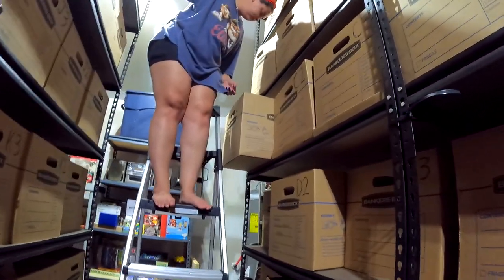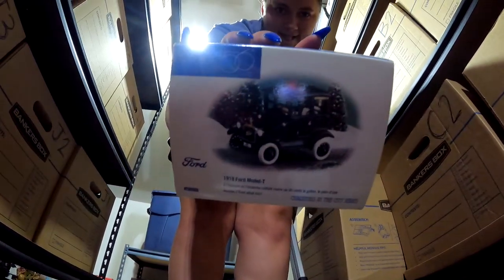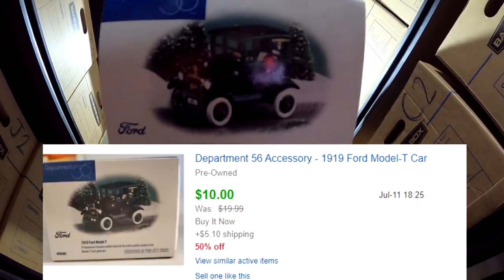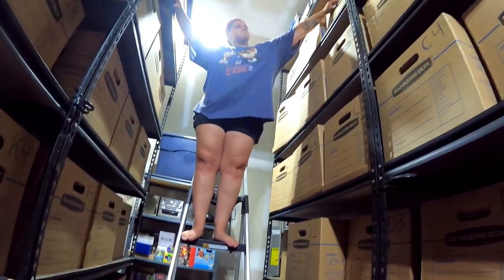Next in C1: a Department 56 1919 Ford Model T car — from that estate sale in South Carolina. We're already well in the green on that deal. This is probably one of the last three or four items from that haul and it sold for $10 plus shipping.